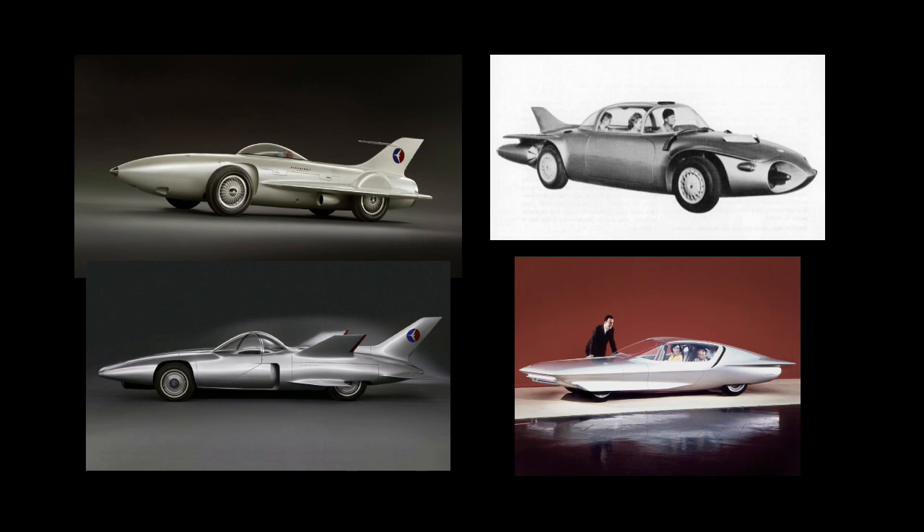In sharp contrast, the General Motors exhibit focused on futuristic imagery rather than actual cars, and that company's previous exhibit in Seattle at the 1962 fair included their turbine cars only as a static display.